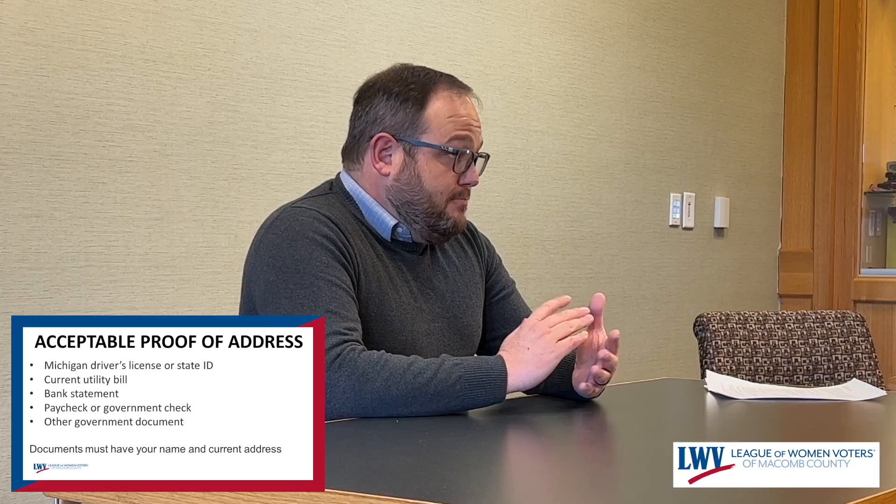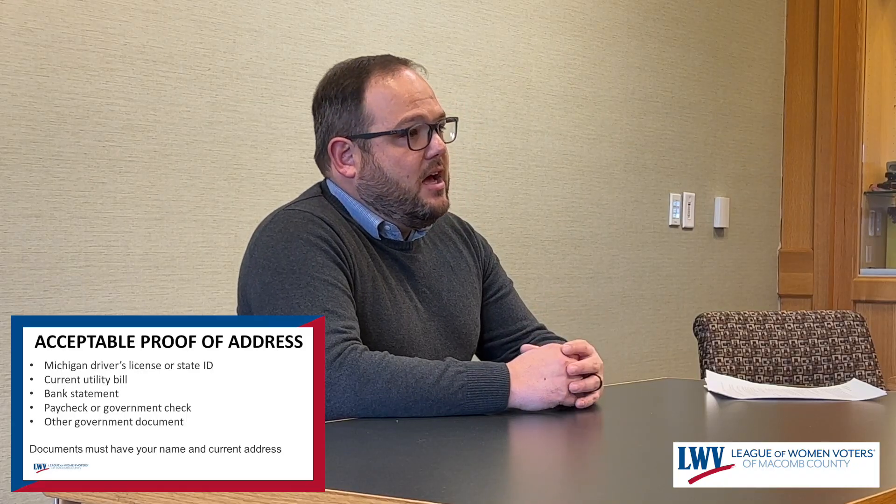When you're registering in that 14-day period, you want to bring your photo ID — so driver's license. That's obviously preferable, especially if it has your current address on it. But you also need to bring an additional piece of documentation that establishes where you live. It can be a utility bill, bank statement, paycheck — anything that was mailed to you from a government organization is really the best form of identification. It's got to have your name on it and your address on it.